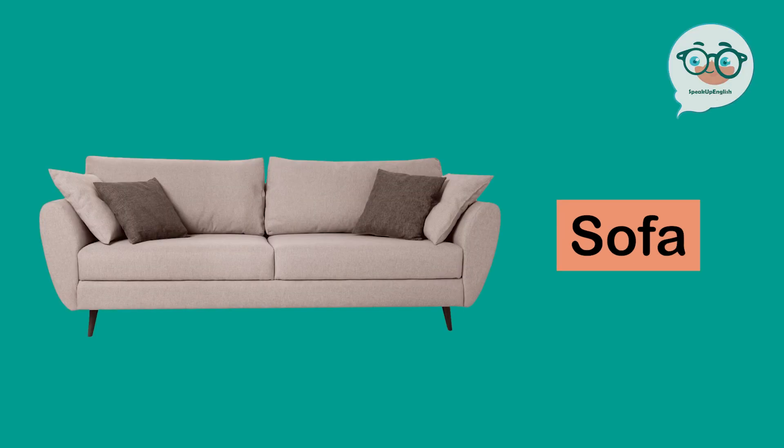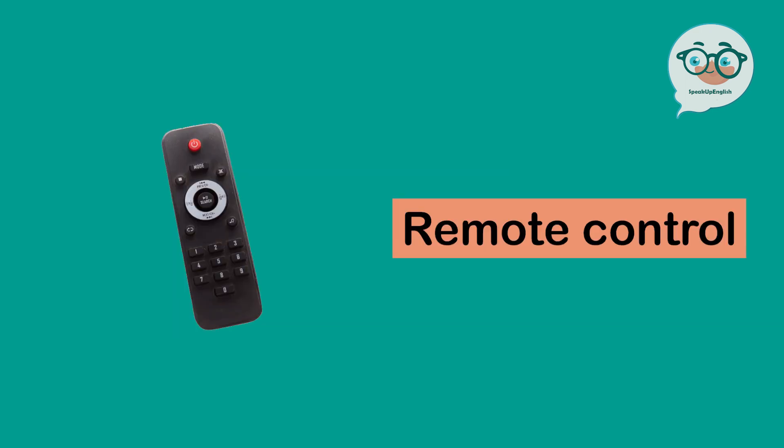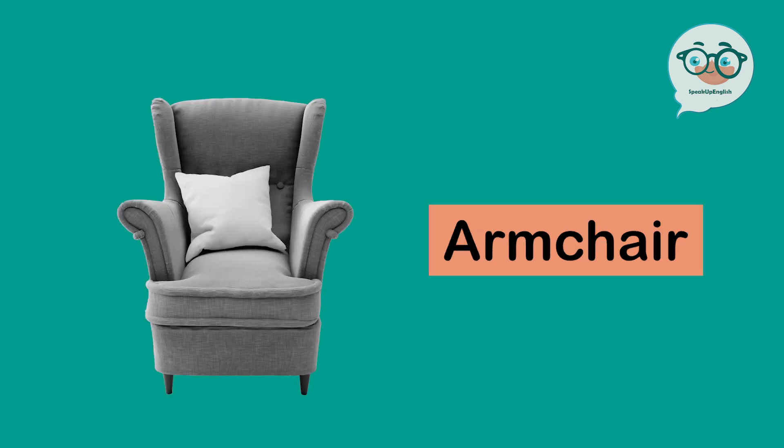Sofa. Coffee table. TV. Remote control. Armchair.